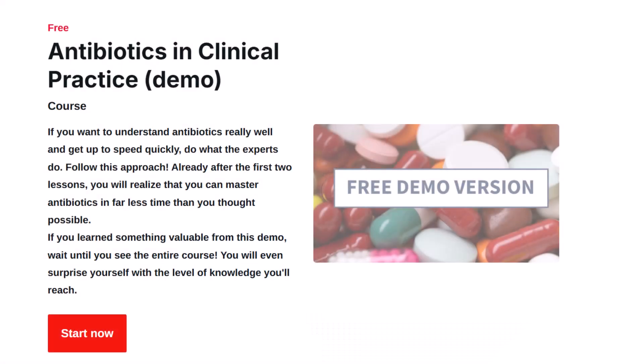By the way, I cover all of this in detail — both community-acquired and hospital-acquired infections — in my course Antibiotics in Clinical Practice. If you use antibiotics regularly but don't have time for months of study, this course is for you. It's built to help clinicians make confident, rational decisions even in unclear and complex cases. Take a look at the demo and access the first few key lessons — you will quickly understand why this approach works and why you will actually remember it when it matters.